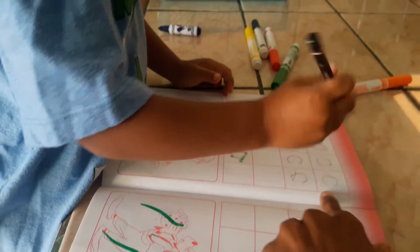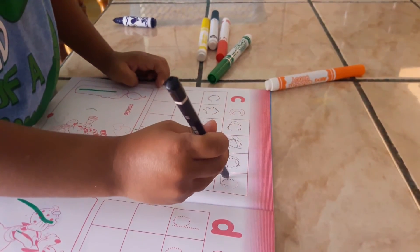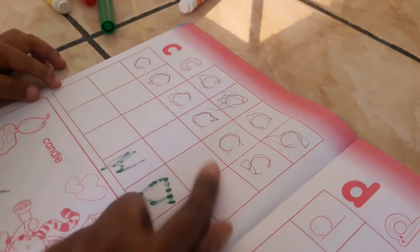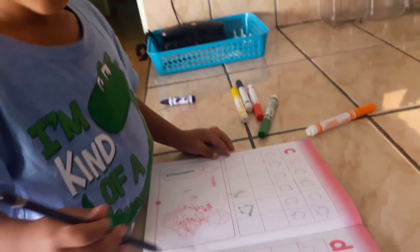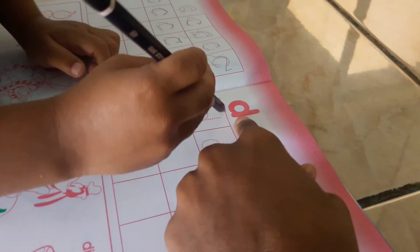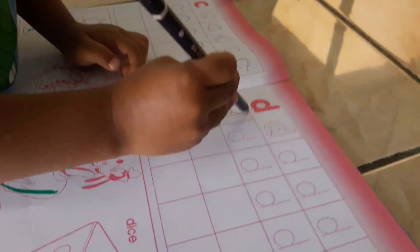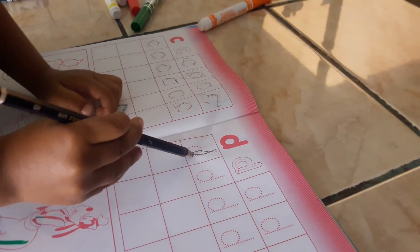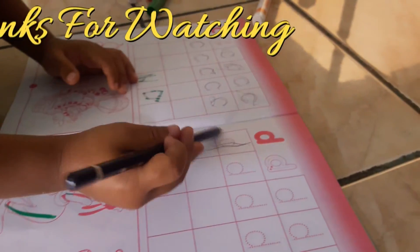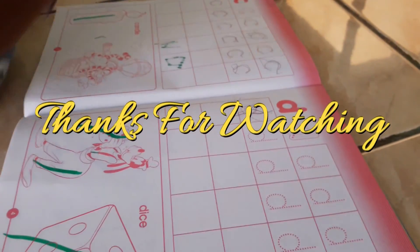Let me see you do the last one now — good job! Did you do all of those? Give me five! Yes, good job. Now this letter is D — D, D, D for dog. Yes! And then you've got to do the circle around. Good job!